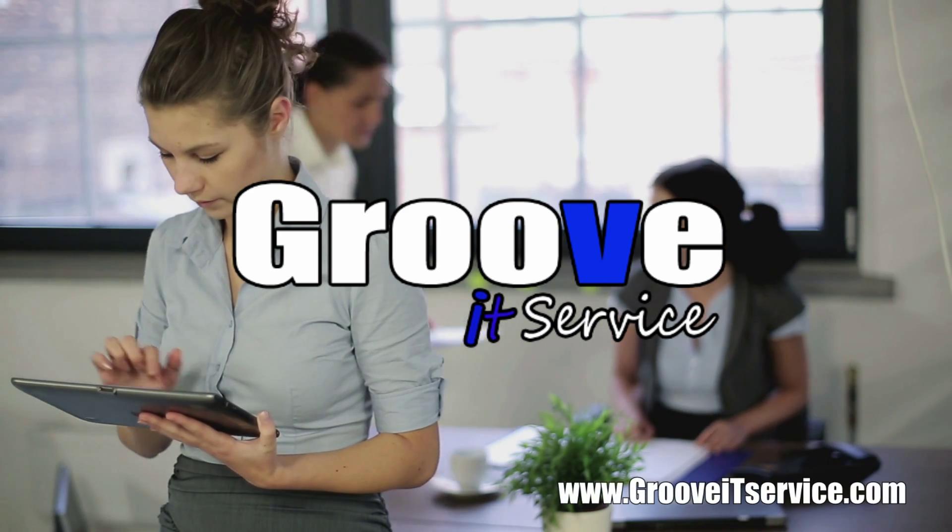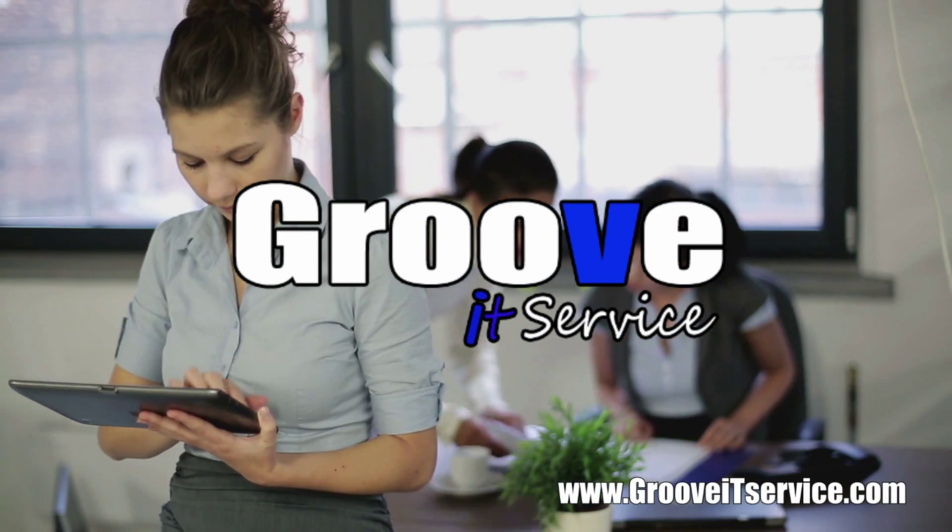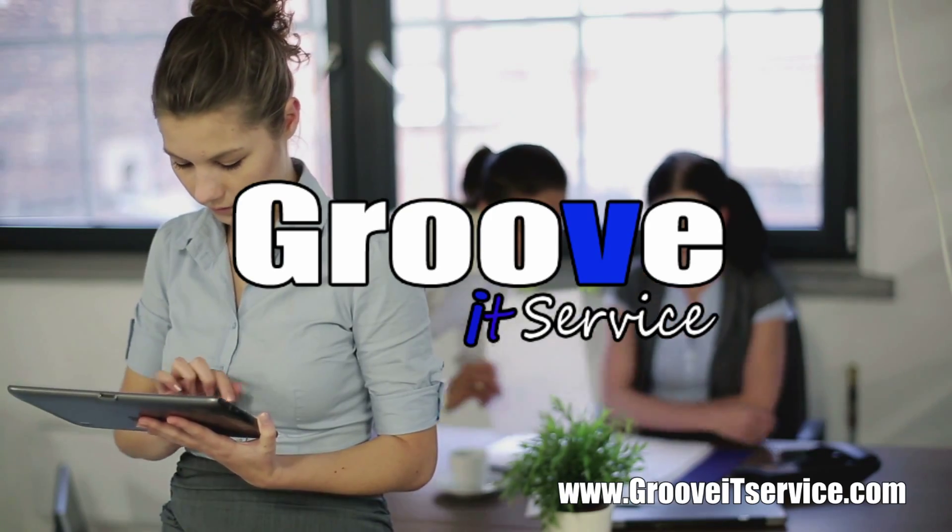Groove IT Service. Your online employee. www.grooveitservice.com